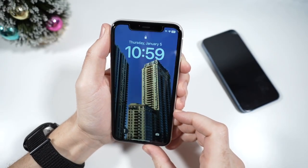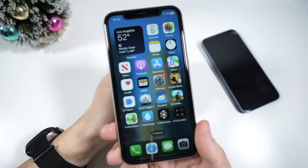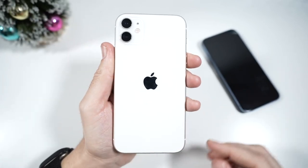What is up guys, Nick here helping you to master your technology. Welcome to my iPhone 11 2023 update video.